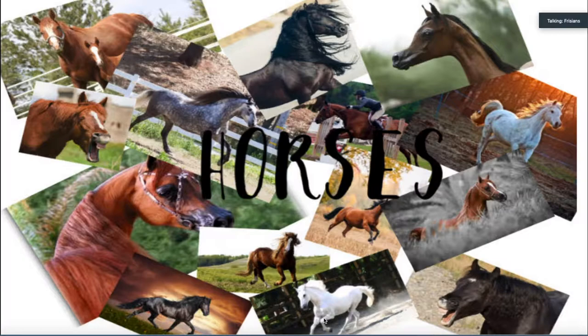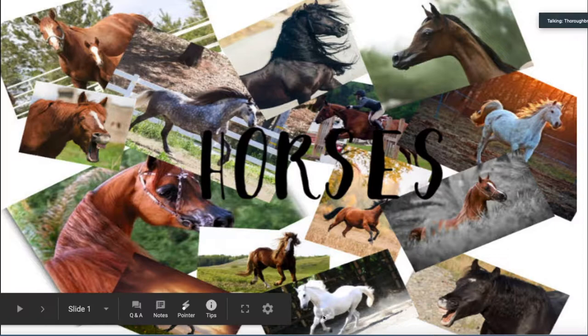Welcome to the horse lesson. We're going to teach you about horses. We really hope you enjoy.